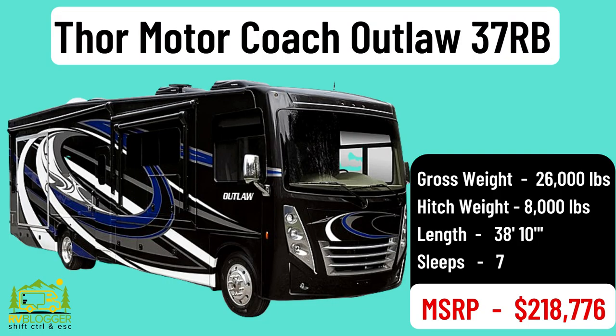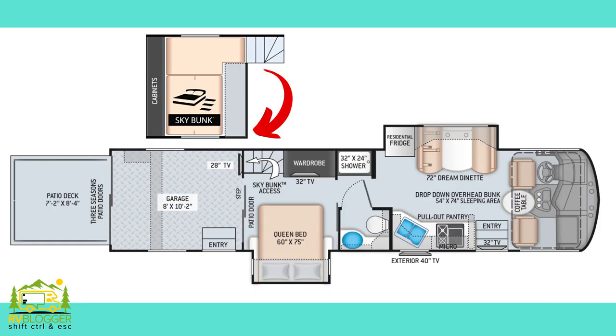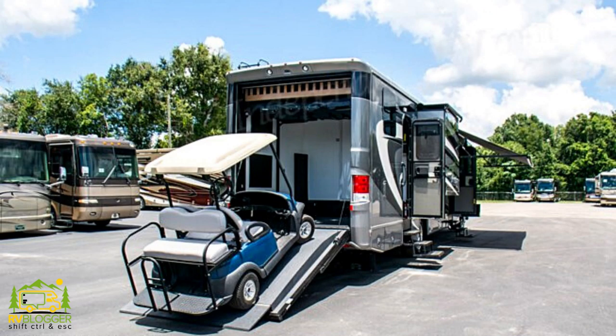So here we are inside the Thor Outlaw 37RB, which is a Class A motorhome toy hauler. It has all of the luxuries you would want in a Class A RV and all the adventure you can find in a toy hauler at the same time. This particular motorhome is about 39 or 40 feet long and it's very luxurious inside. Let's start at the front of the RV and work our way back.